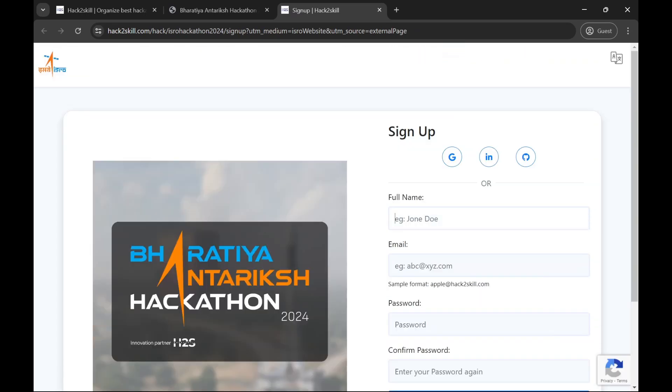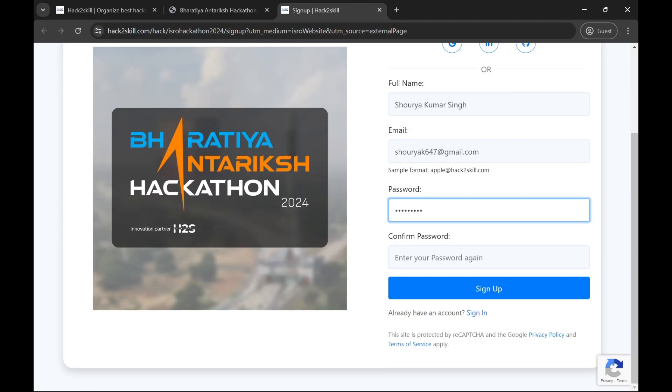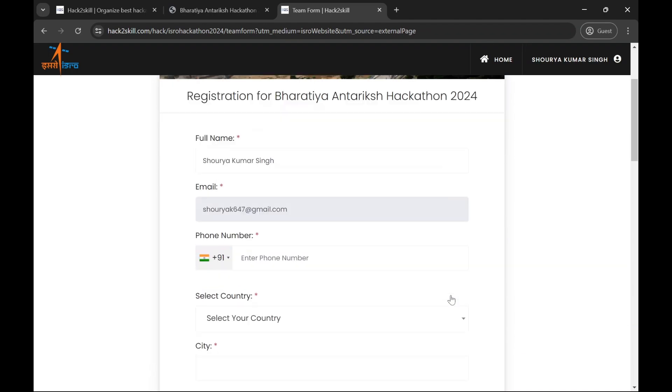The registration portal opens where you have to enter basic details like your name, email, and password — then confirm the password by entering it again. You can sign up for free, that's it.